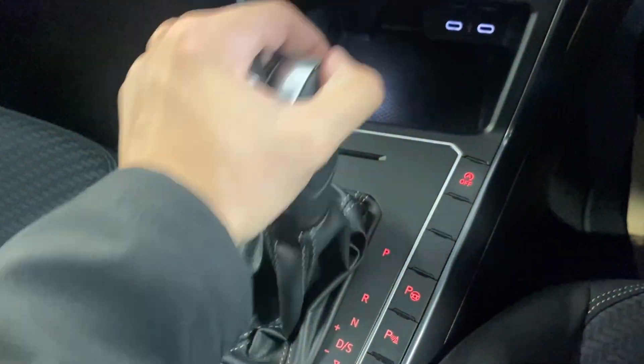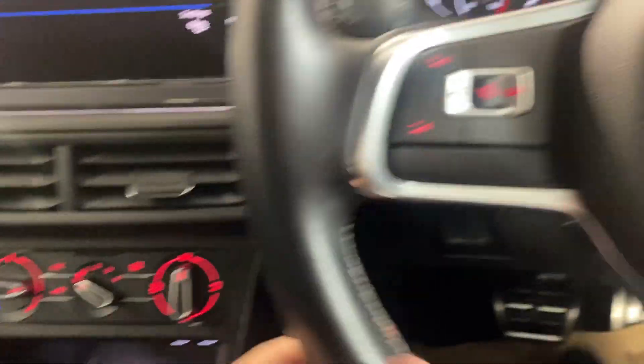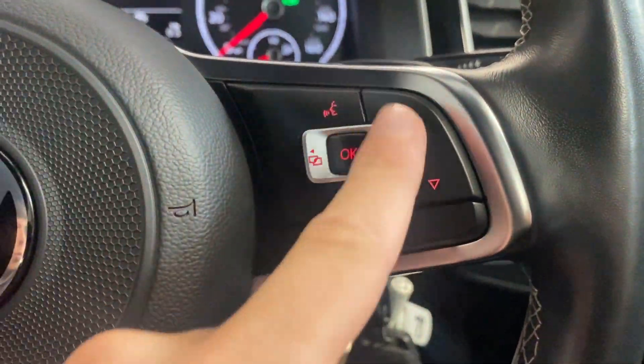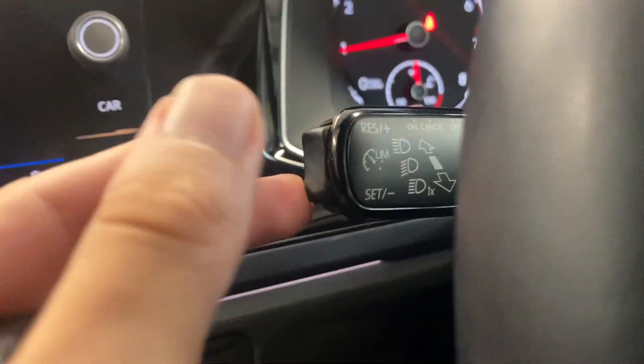You pop it into reverse and you get the rear camera view. We've got the leather wrapped multifunctional steering wheel, with trip computer controls over here and then audio controls over on this side, and then we've got cruise control just here.